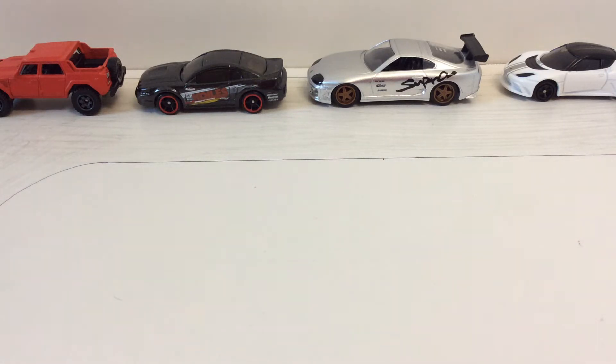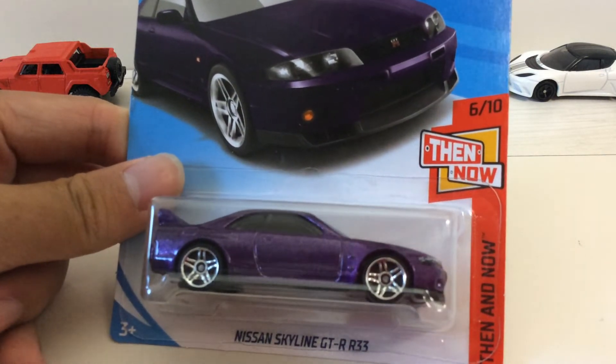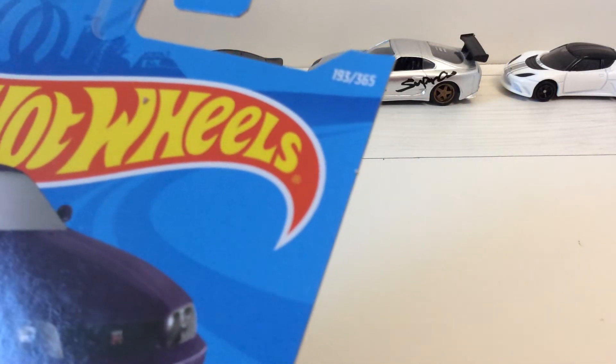Hello guys, ParFish here, and today I'm going to be showing you guys this Hot Wheels car. This is the Nissan Skyline GTR R33, number 6 out of 10 in the Denon Now series, and it is collector number 193 out of 365.